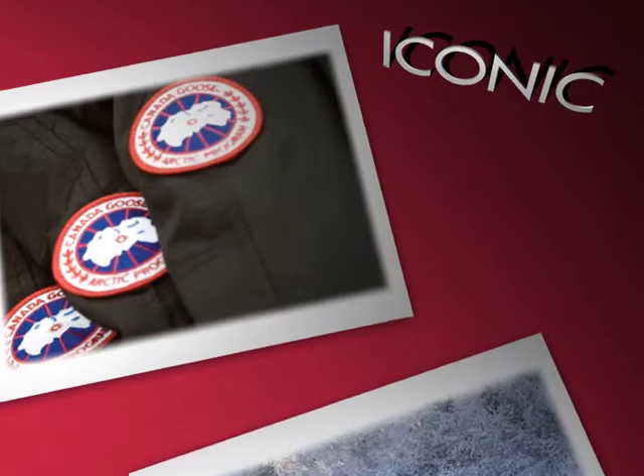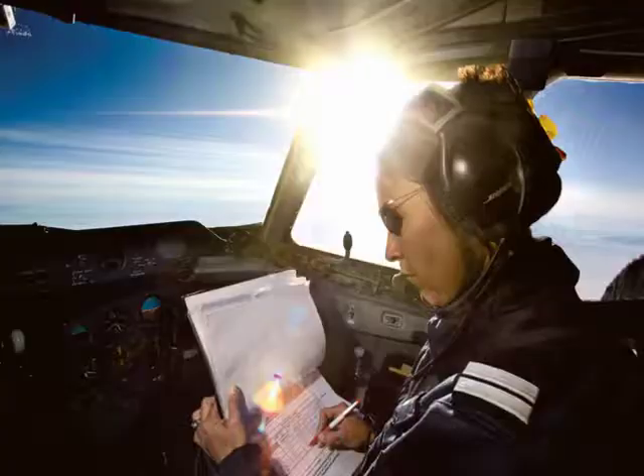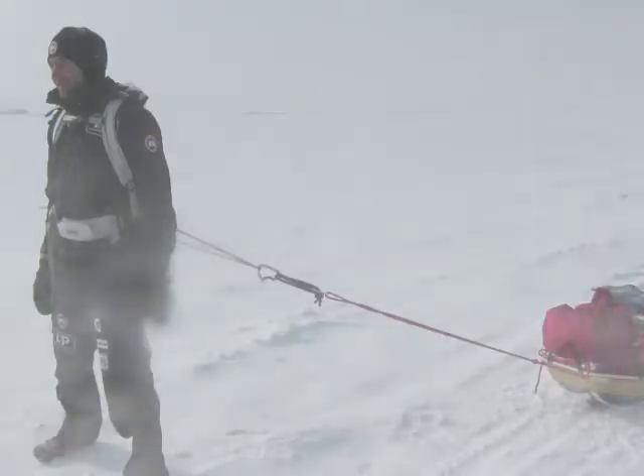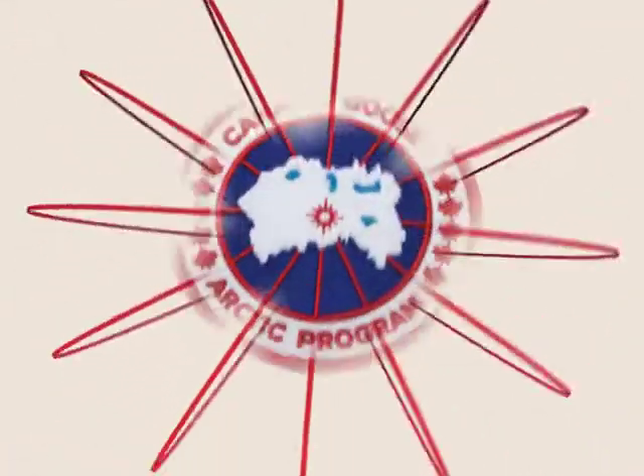Authentic. Iconic. Canadian. There's only one brand of extreme weather outerwear capable of enduring the harshest conditions in the world. Canada Goose.